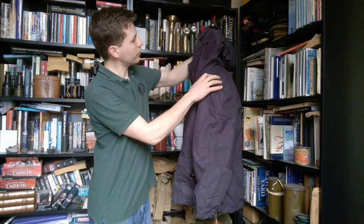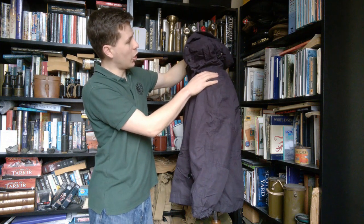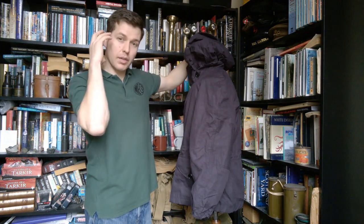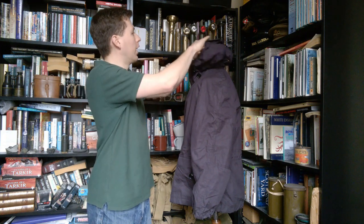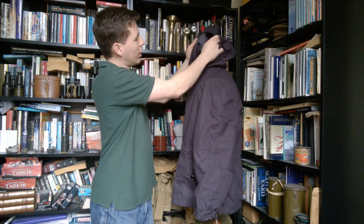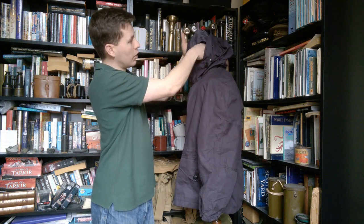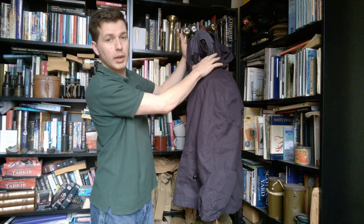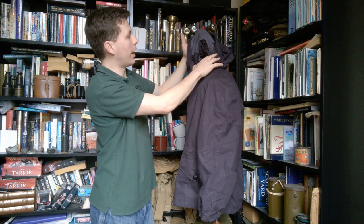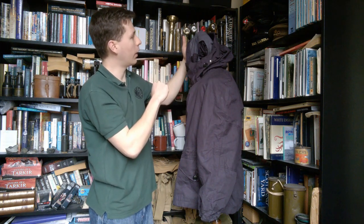Lifting the hood up here, you can see on the side there's actually a large open space which means that a headset or ear defenders can be worn underneath the hood. If I pull the hood up and show you the side aspect, you can see the hood lining is cut away so that this can be used to hold an ear defender or a headset underneath the hood, giving full protection to the headset if you're wearing one in foul weather.